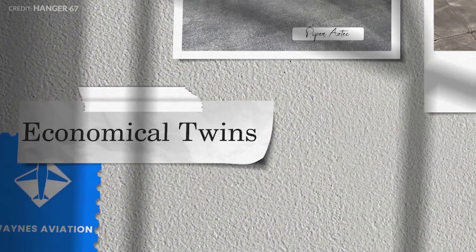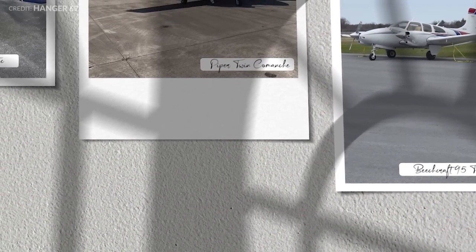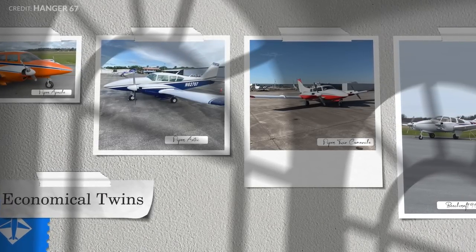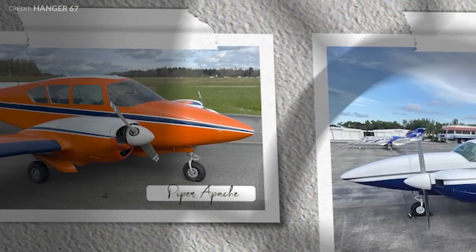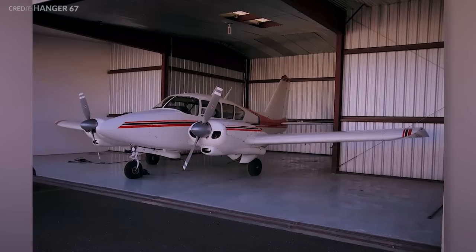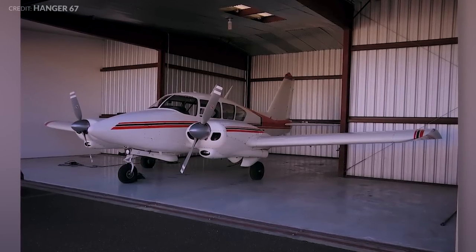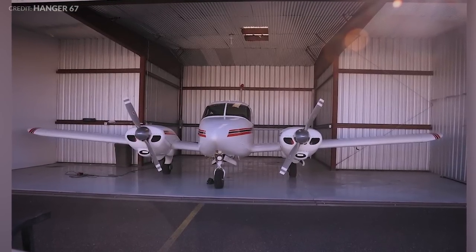Looking at economical twins — saying twin-engine and economical in the same sentence is probably one of the most ridiculous things one can say. But if you've always wanted twins and you don't want to pay much, you're limited to the realm of the light-light twin. The choices are the Piper Apache, Aztec, and the Piper Twin Comanche, then the Beechcraft 95 Travel Air, an often overlooked twin. Early Apaches — the model first appeared in 1954 — are dirt-cheap, even by twin standards. You can snag one for under $50,000.